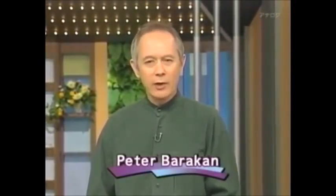Hello and welcome to Begin Japanology. I'm Peter Barakan. Our topic for today's show is dashi, the savory cooking stock which is used in so many aspects of Japanese cuisine.